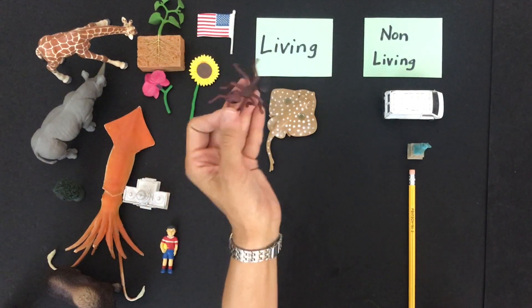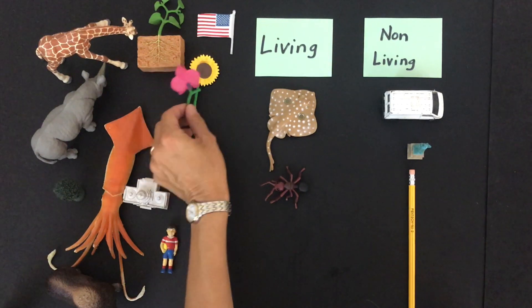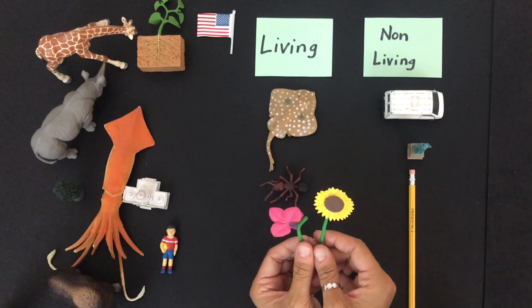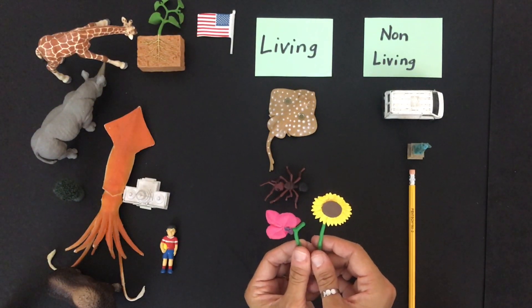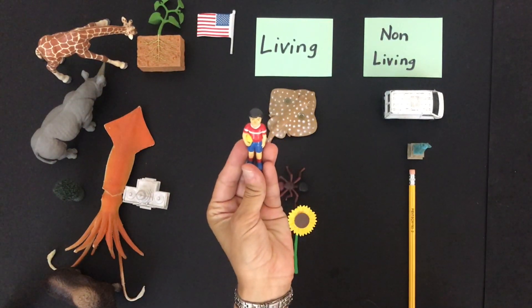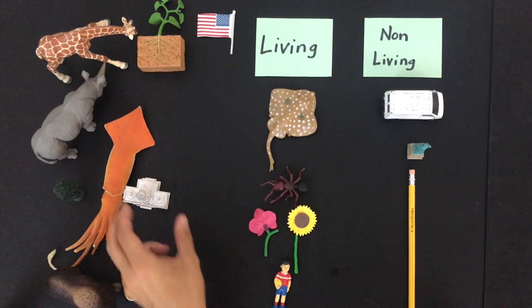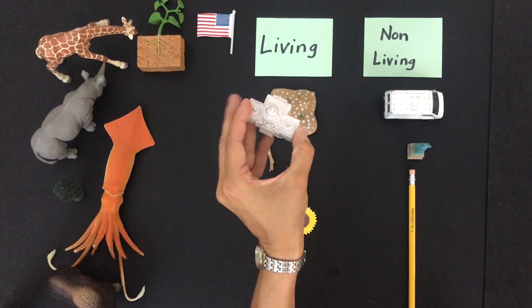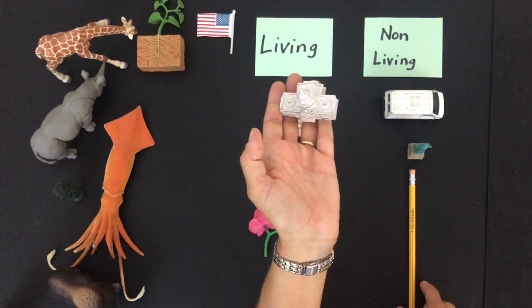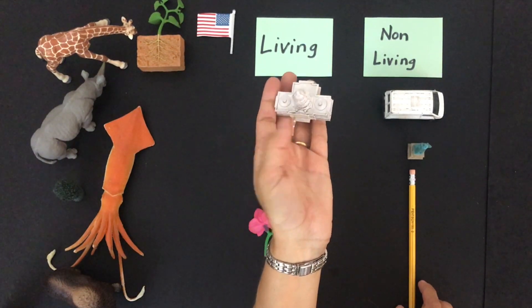How about ants? Yes, they're living. I've got two flowers here. Are flowers alive or not alive? They are — they're alive. What about little kids? Living or non-living? Definitely living. How about buildings? This happens to be the Capitol Building in Washington, D.C. But any building — is it alive or not alive? It's not alive.